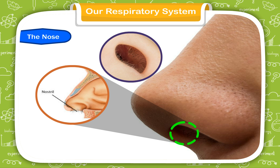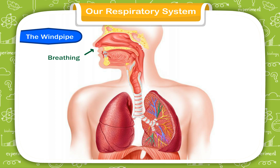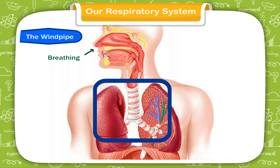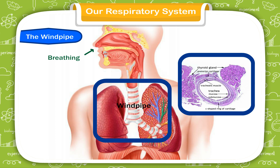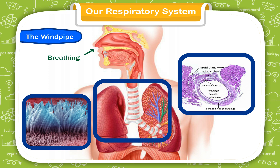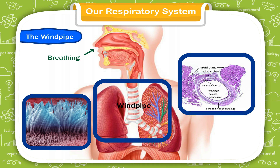Tiny hairs called cilia present in the nostrils filter out dust and other particles that enter the nose through the breathed air. The windpipe: the air enters the windpipe, which lies partly in the neck and partly in the chest cavity. The walls of the windpipe are strengthened by stiff rings of cartilage to keep it open. The windpipe is also lined with cilia, which sweep fluids and dust particles out of the airway so that they do not enter the lungs.